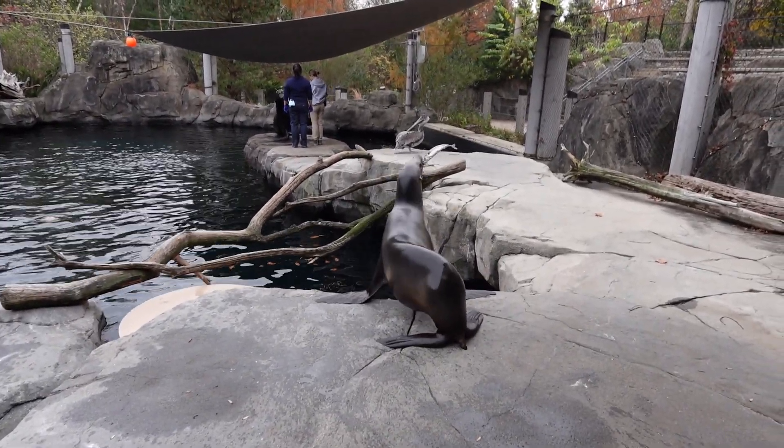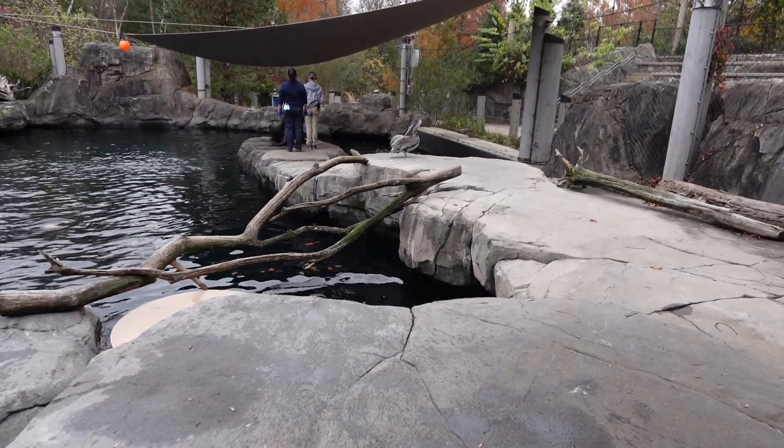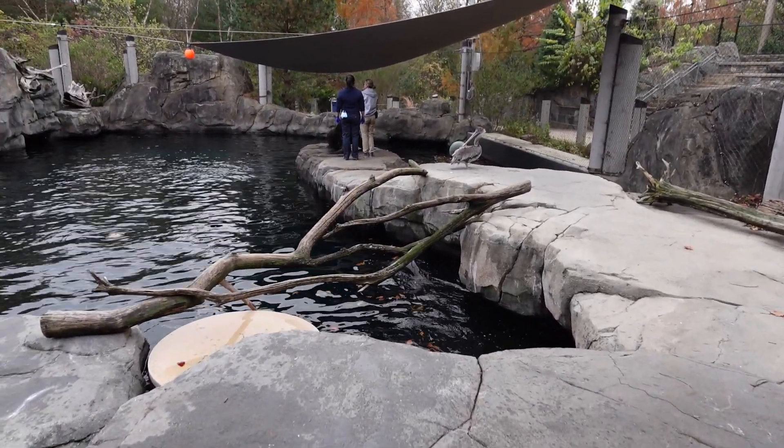Mackerel is a favorite of a lot of our animals because it is just big and very reinforcing and very meaty. But it is also one that if they're not very hungry, they will take it away and play with it.